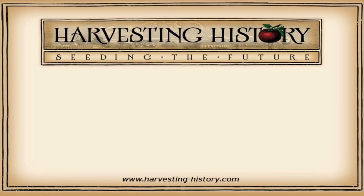If you have enjoyed this video, please come to our website www.harvesting-history.com where you can purchase heirloom non-GMO vegetables, flowers, and herbs. Please like, subscribe, and share our channel with your friends. On the left side of your screen is our most recent video and on the right side is one of our playlists. We are Harvesting History, Seeding the Future.